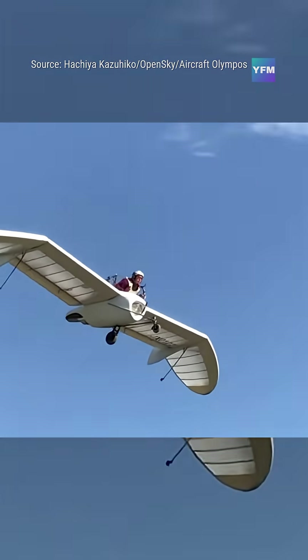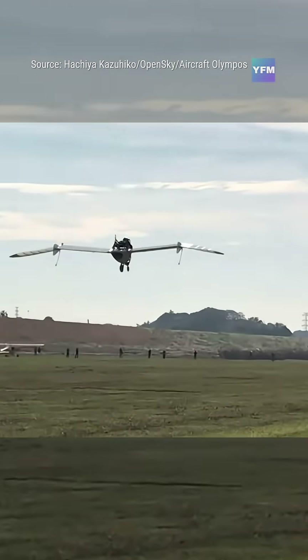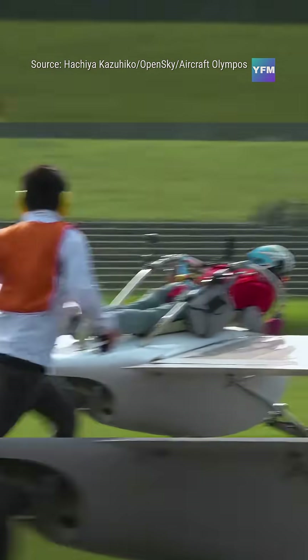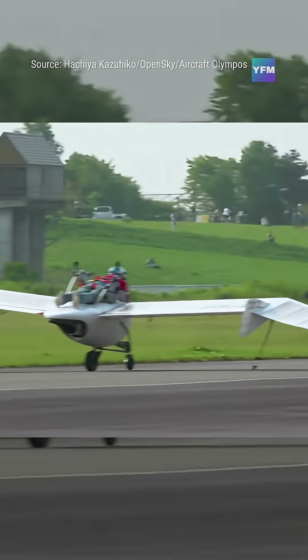Designed for research, art, aerial demos, and pushing the limits of ultralight aircraft design. Reports say it can hit 124 miles per hour, with cruising speeds between 31 and 56 miles per hour, and flight times around 15 minutes, depending on wind.